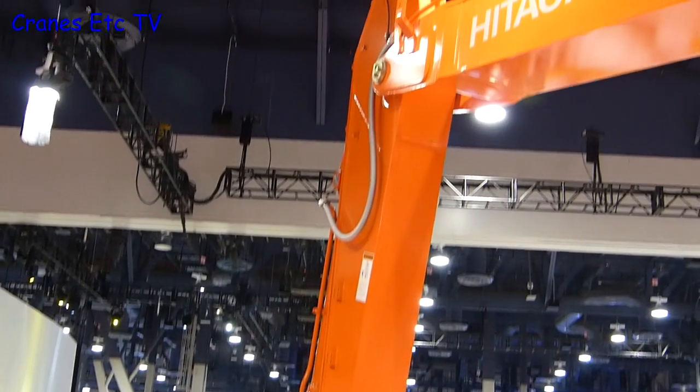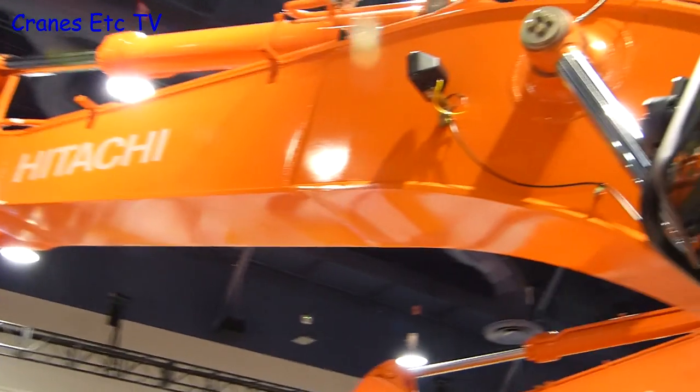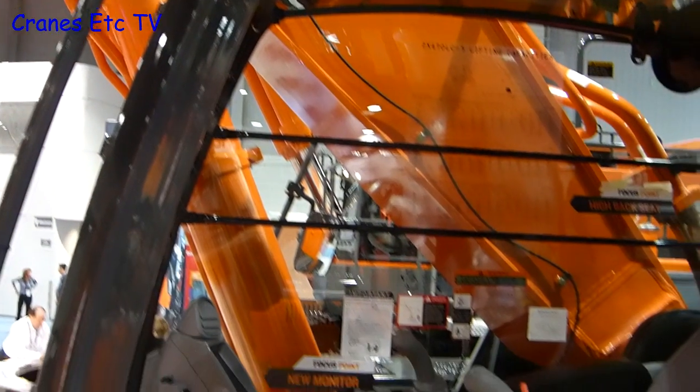Here is the view from the platform of the EX-1200. The machine has a large and comfortable cab, and if you don't believe it, at ConExpo you can climb in the cab and have a seat.